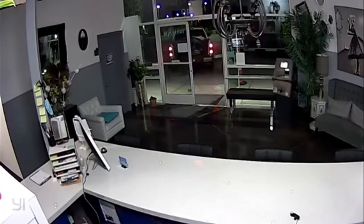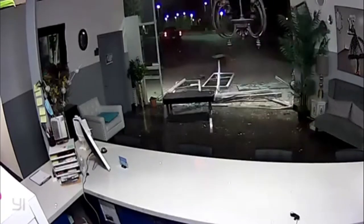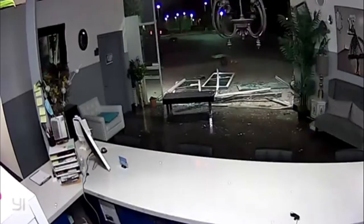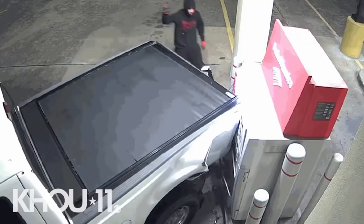Just look at the damage left that happened to the storefront — absolutely insane. Outdoor ATMs are physically stronger, but that does not mean they're safe from being ripped off. This group is willing to sacrifice their truck to knock off this Bank of America ATM.